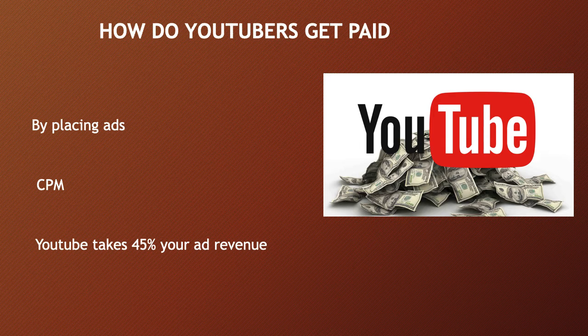CPM is calculated based on how many people watch the video and from where they are watching. Many factors affect CPM, including demographics, content, gender, and time of watch. YouTube will also take 45% of your revenue from advertising.